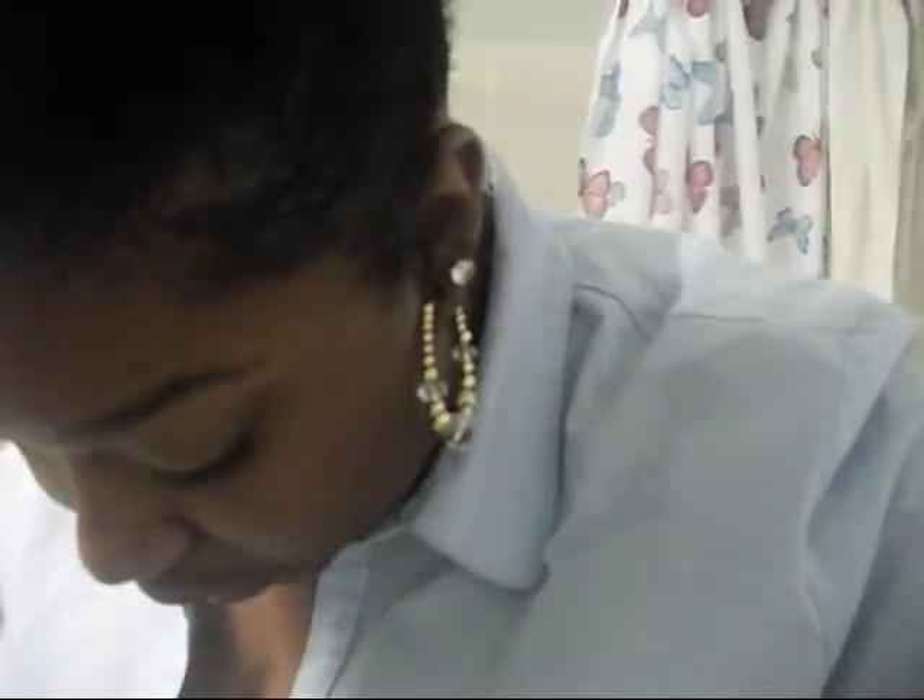Then I put a brown lip liner, also by Nika K — I think it's in Coco — all over my lips as well. And then I just lined my lips with a black liner to give it more definition and make it have that more pouty look.